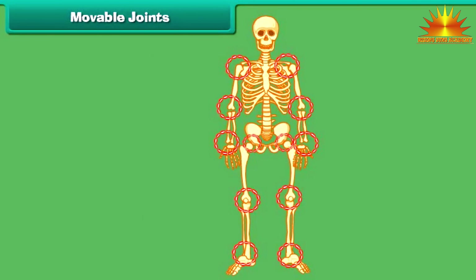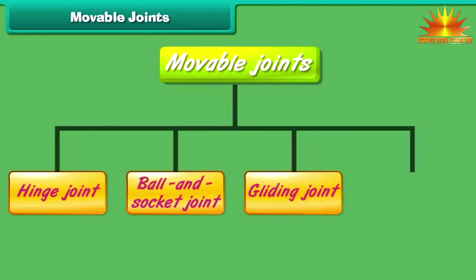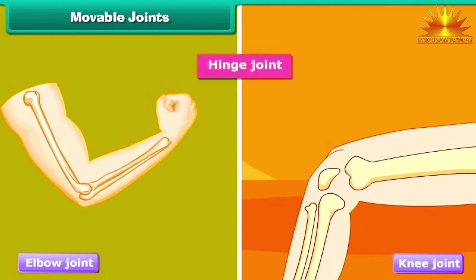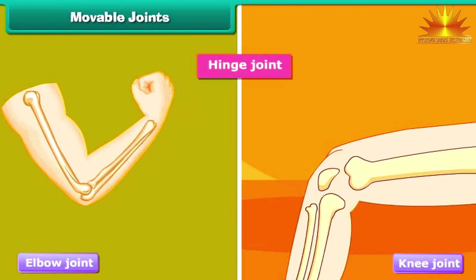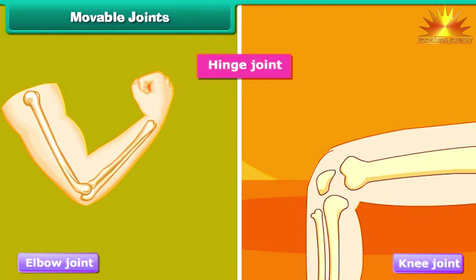Most movable joints allow free movement of the body parts, whereas in some joints only a little movement is possible. Moveable joints are grouped into four types on the basis of movement. The first type is the hinge joint — these are joints which can be bent in only one direction. For example, the elbow joint and knee joint.